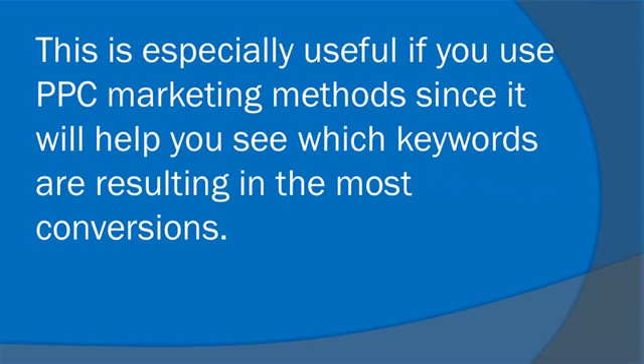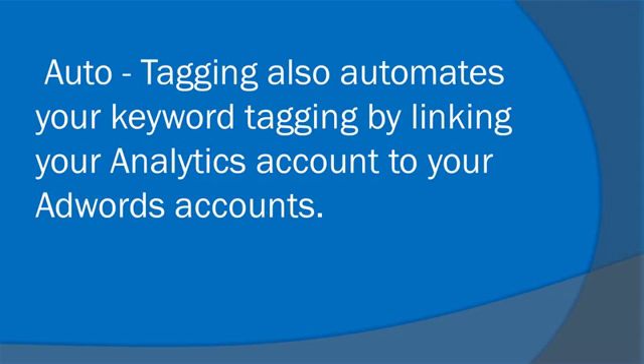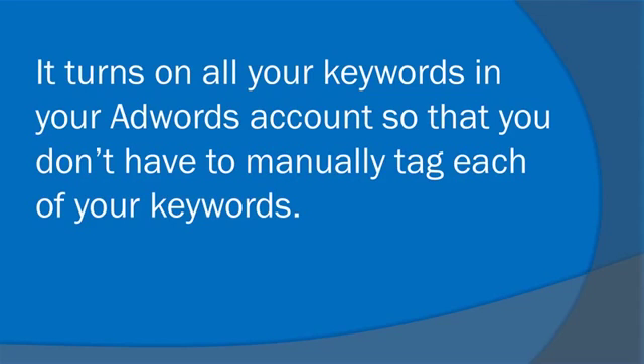This is especially useful if you use PPC marketing methods, since it will help you see which keywords are resulting in the most conversions. Auto-tagging also automates your keyword tagging by linking your Analytics account to your AdWords account, turning on all your keywords so that you don't have to manually tag each of them.